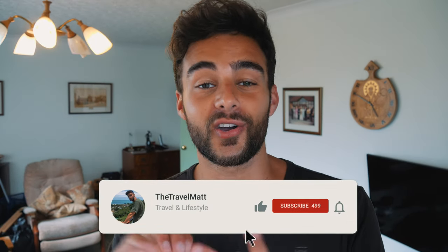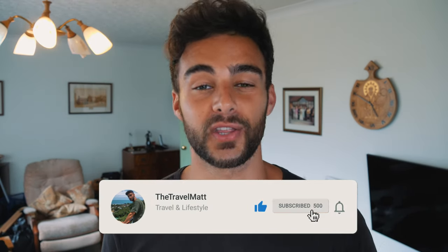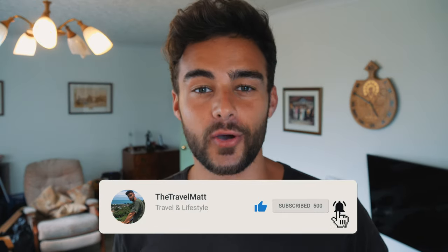Hey, didn't see you there inside my granddad's living room. Hi, my name's Matt. I'm a travel vlogger and content creator from the UK, and I post weekly videos to this YouTube channel. This week, I'm going to Prague and I am super excited. I'm going to be shooting some awesome travel guides and travel vlogs with loads of the best tips and all the best things to do when you're in Prague.